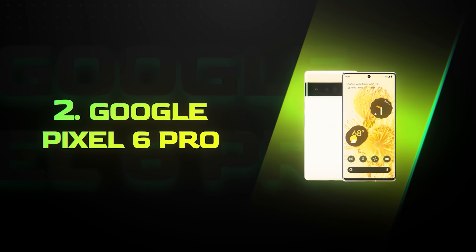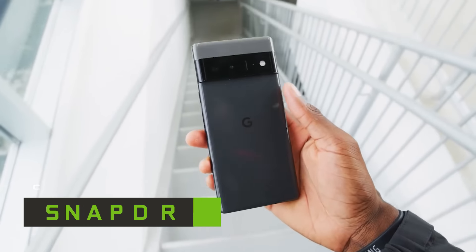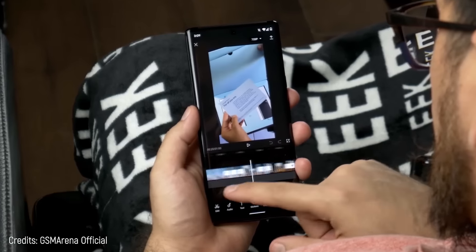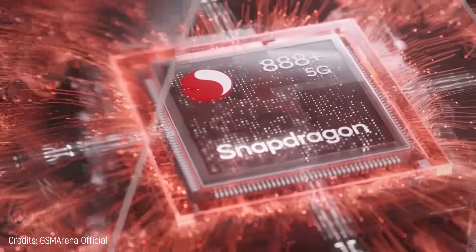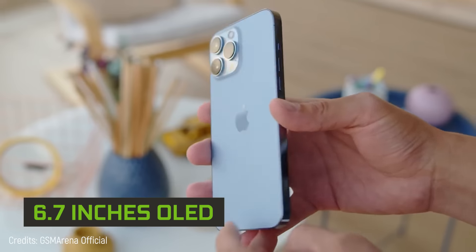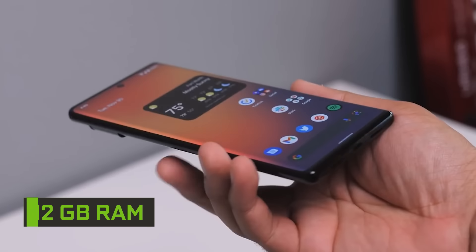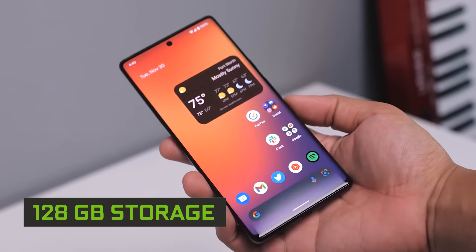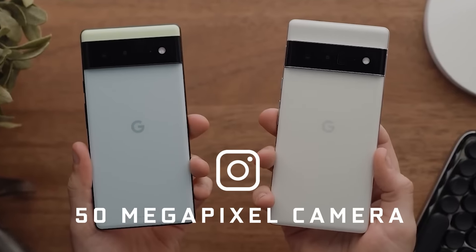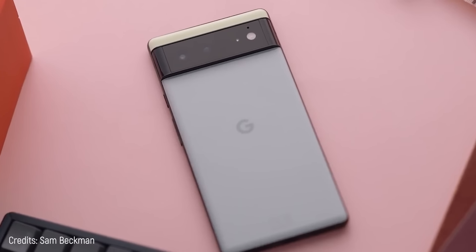Number 2: Google Pixel 6 Pro. This phone doesn't have a Snapdragon 888 processor but a Tensor chip, which is relatively new and has shown such great operability that it's at the same level as the 888. Its screen is a 6.7-inch OLED — just like the iPhone 13 Pro Max. It has 12 gigabytes of RAM and a base internal capacity of 128 gigabytes. The Pixel 6 Pro also has a 50-megapixel camera, which makes it excellent, plus it has a beautiful elegant design.